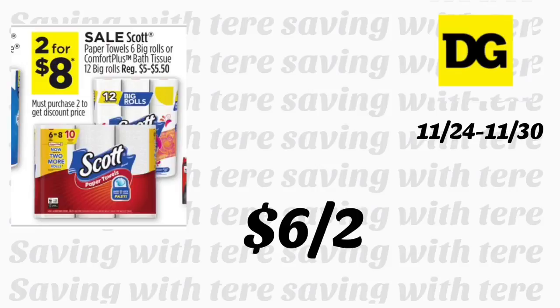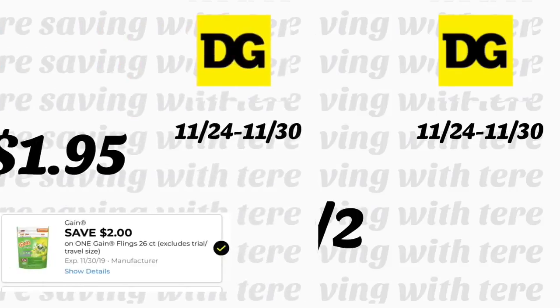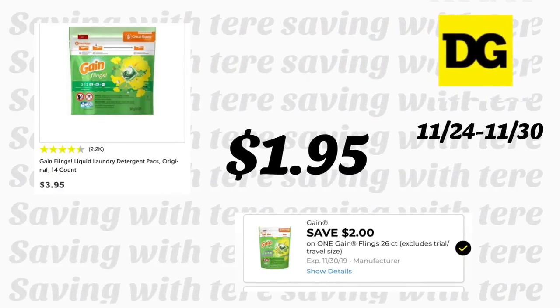The Scott Comfort Plus paper towels, 12 rolls, are on sale two for eight dollars. If you're able to print coupons from scottbrand.com for one dollar each, you'll be paying six dollars for two. Or if you purchase four, that's sixteen dollars and you'll be saving three dollars instantly for spending fifteen.